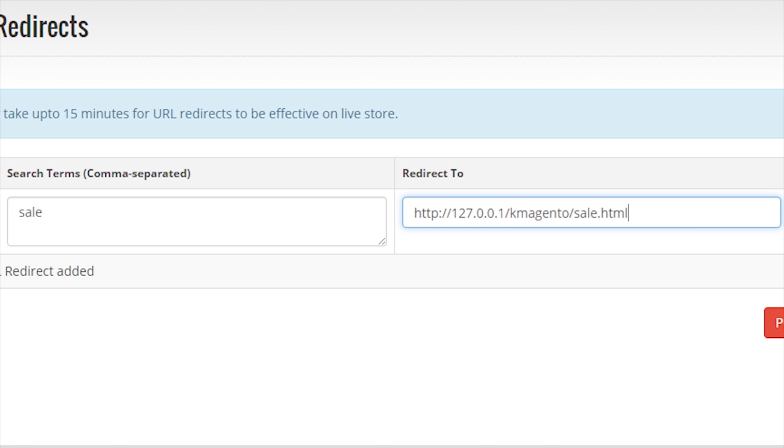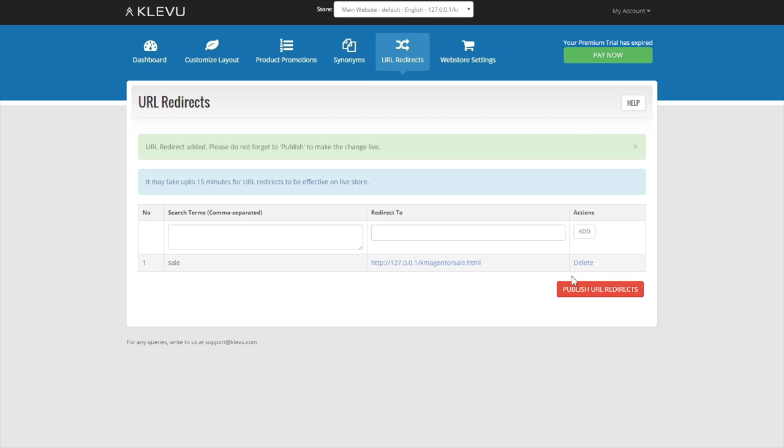Just tell Clevu what keywords are to take your customers where, and you're done. It's that simple.